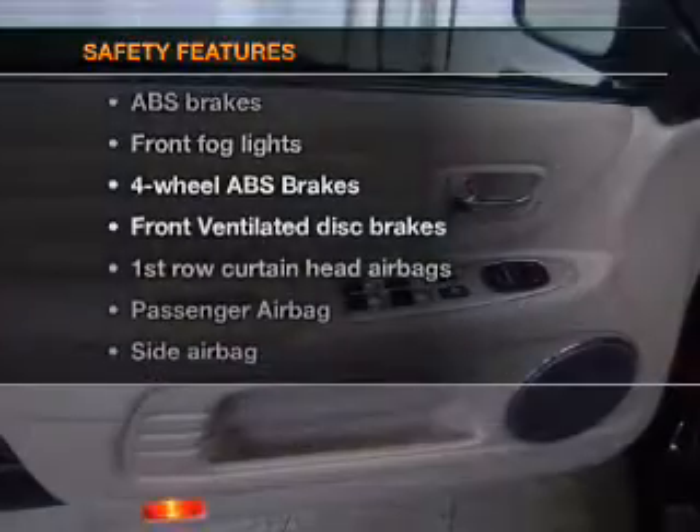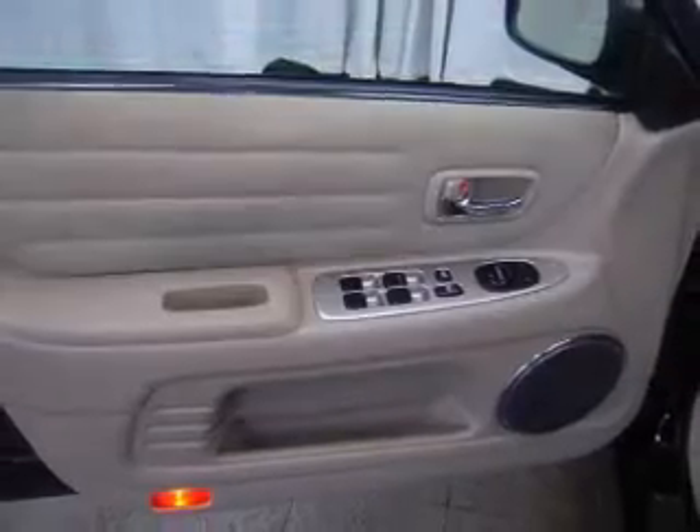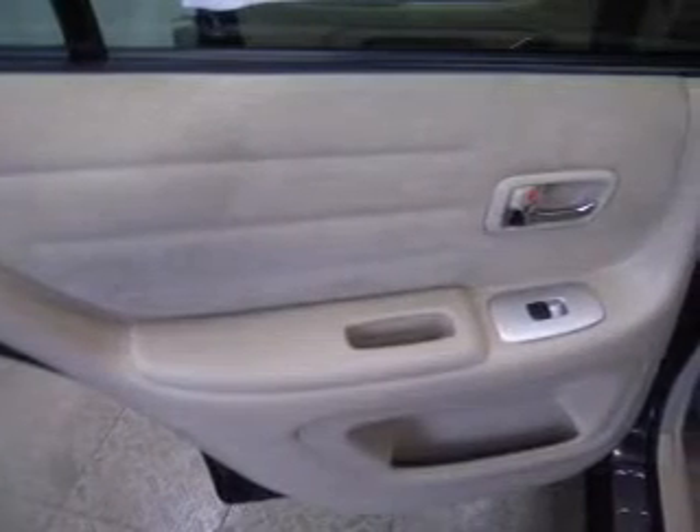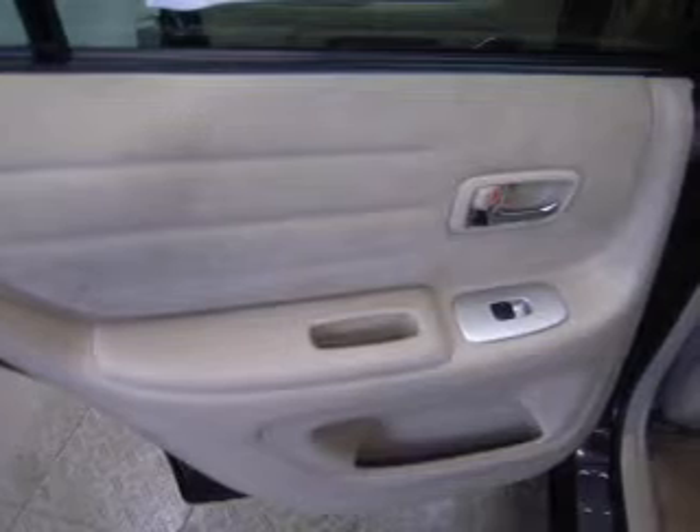For your peace of mind, the following safety equipment is included: front ventilated disc brakes, curtain head airbags, passenger airbag, side airbag, traction control, and daytime running lights.